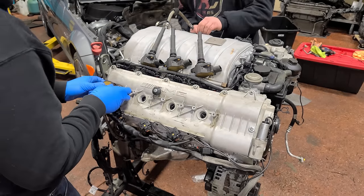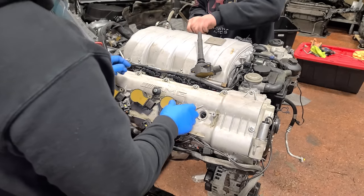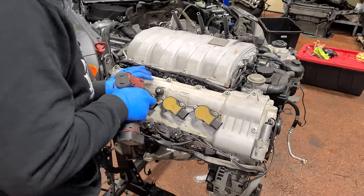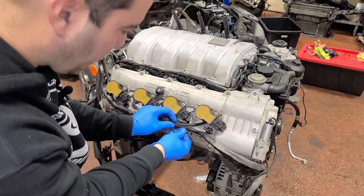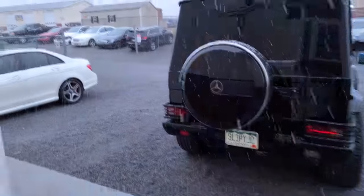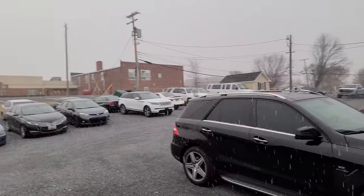Next up, we have our ignition coils — they just pop right in. This is a fairly easy engine to do spark plugs on with the engine still installed. We'll tighten these guys down, plug in our harness, and there are little clips on here to make it nice, tight, and factory. This is looking beautiful. You know what's not looking beautiful? Snow. I cannot have snow — I'm driving a C63 back home to Chicago, so it's not like it's going to get any better.